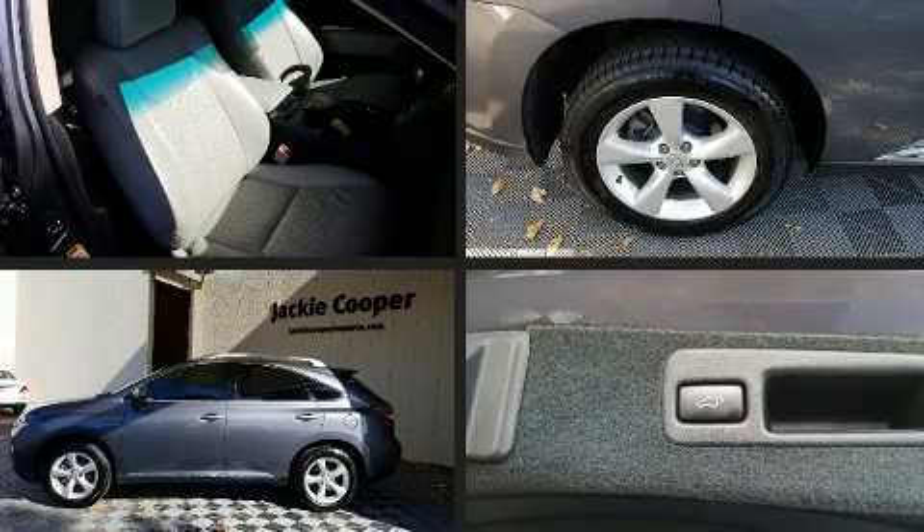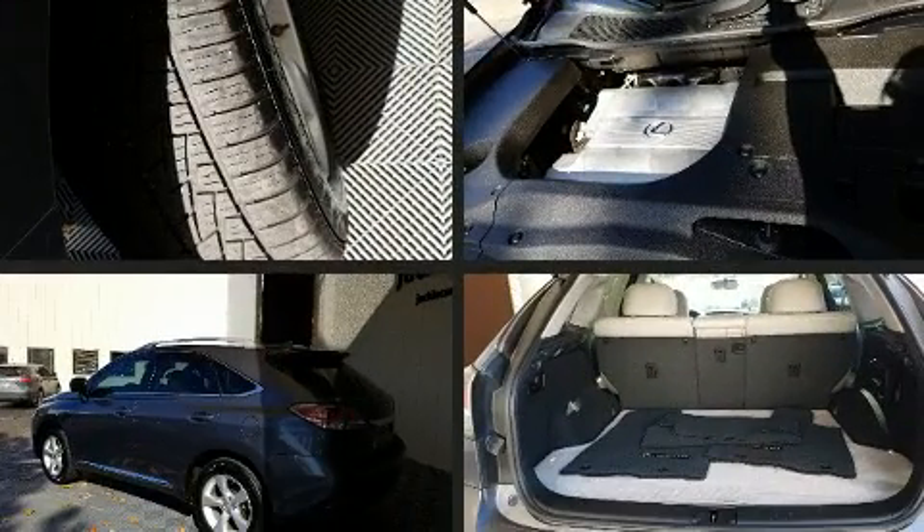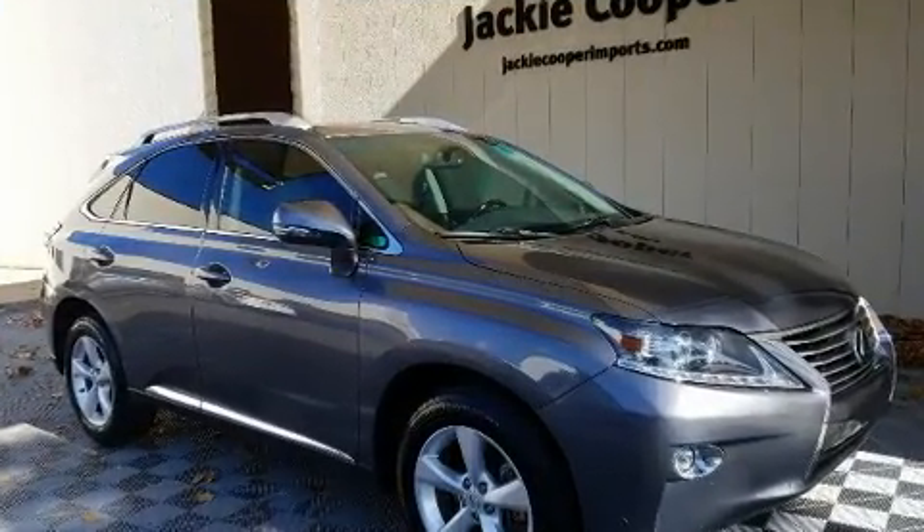Outstanding design defines the 2015 Lexus RX 350. Smooth gear shifts are achieved thanks to the 3.5-liter six-cylinder engine, providing a spirited yet composed ride and drive.